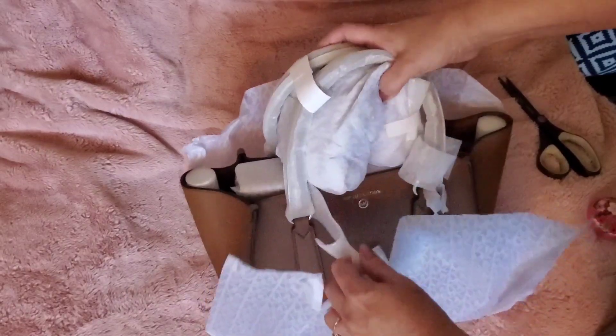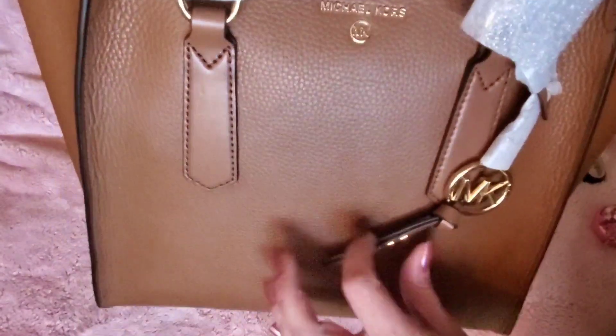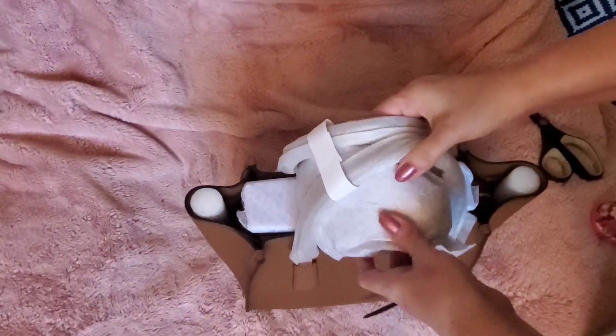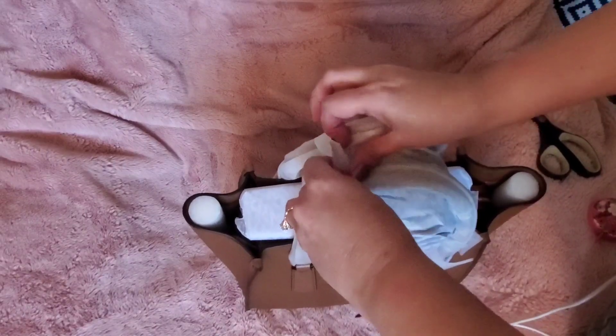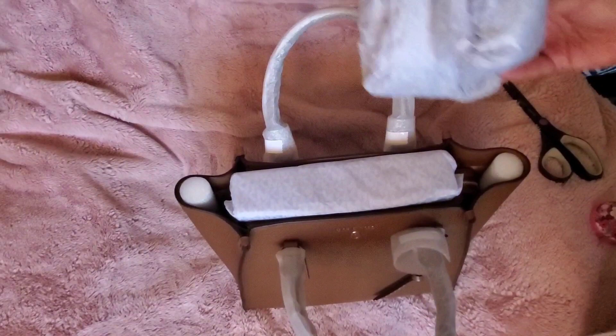I'll say it again — it's very sad how excited we all get when something is factory wrapped. I mean, we're paying for a new bag, but here it is. This is the new Chris Satchel in pebble leather. The reason I got it is because it's in the luggage color, and I am just addicted to that color. I have it in my medium Lita and I just love it — I think it's stunning.